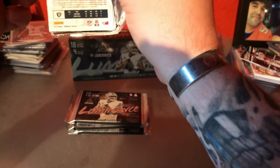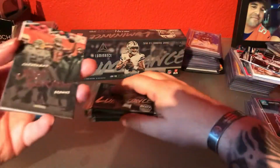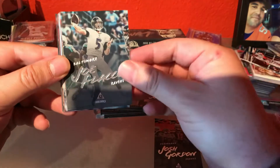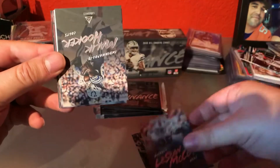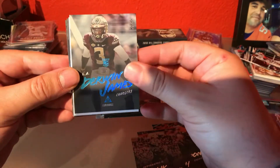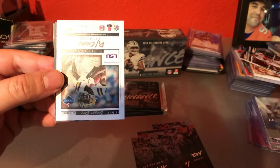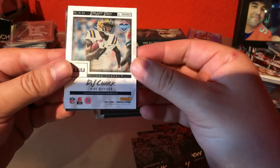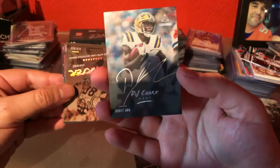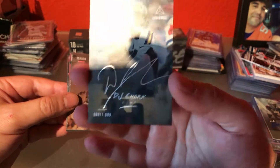I swear I'm the worst at opening packages. Josh Gordon, Joe Flacco, LeSean McCoy, Malik Hooker, Derwin James out of 25. And our first hit is going to be DJ Chark — yeah, it's the on-card auto. So that's pretty sweet, not numbered.